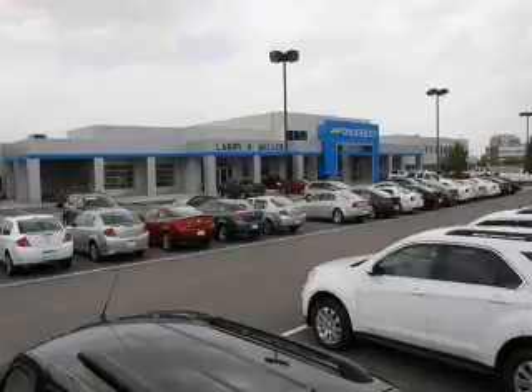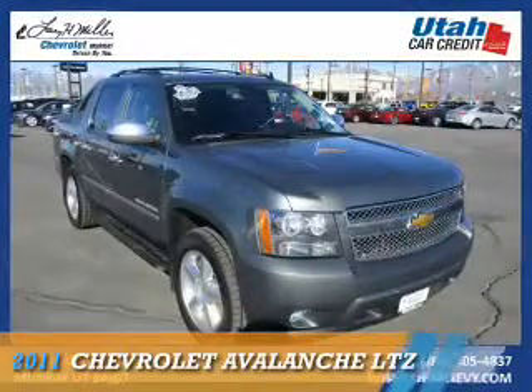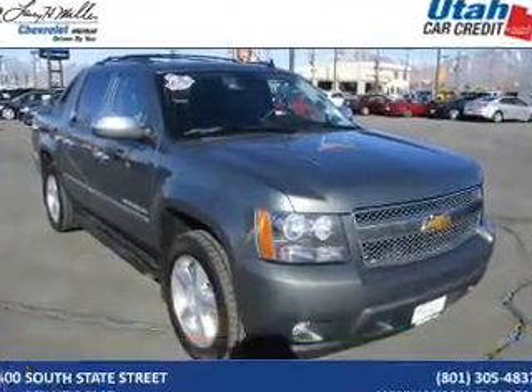Thank you for selecting Larry H. Miller Chevrolet Murray, where we have hundreds of new, pre-owned, and certified vehicles to choose from. Presenting the 2011 Chevrolet Avalanche.